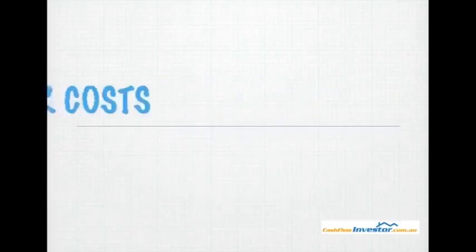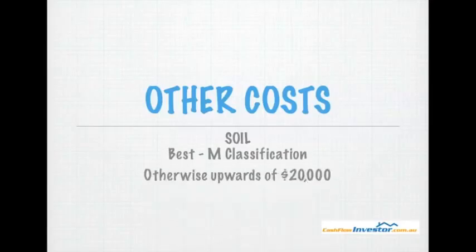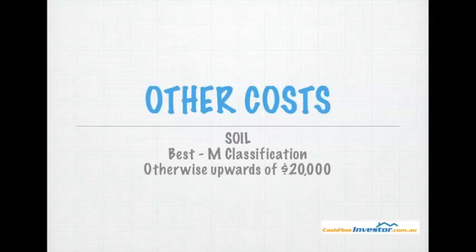These are obviously approximate figures. Other costs you may experience are issues with the soil. The best classification is called an M classification, which is the ultimate. If you don't have that classification — if it's really clay, or you've got lots of big rocks and things like that — you can look at upwards of $20,000 in extra costs with regards to the soil.